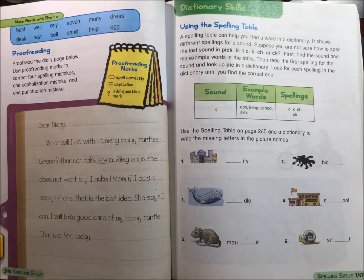Unit 1, Lesson 4, Part 2: more words with short E. Best, well, any, seven, many, dress, desk, rest, bell.